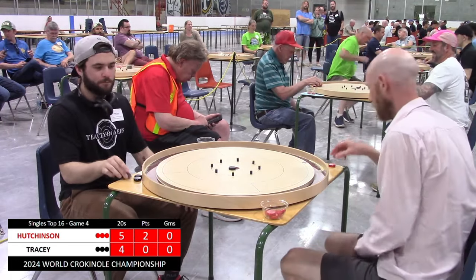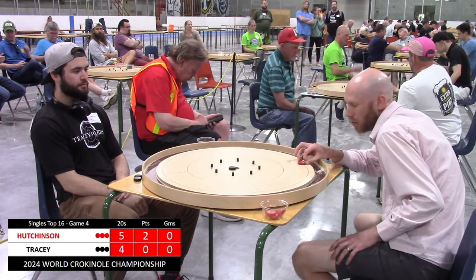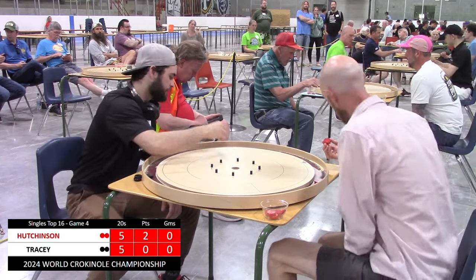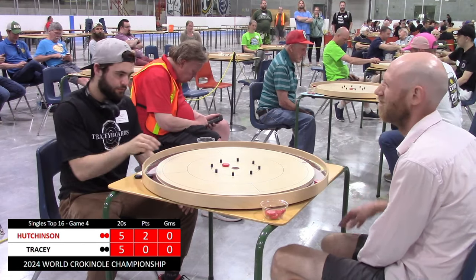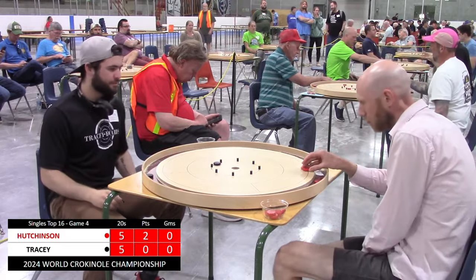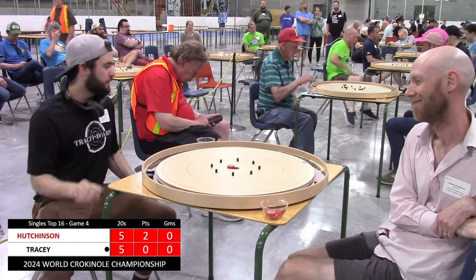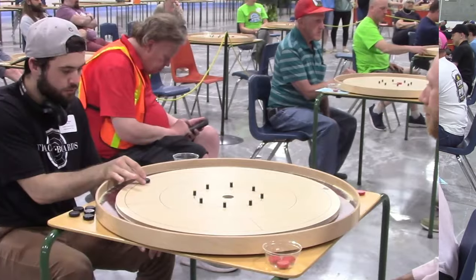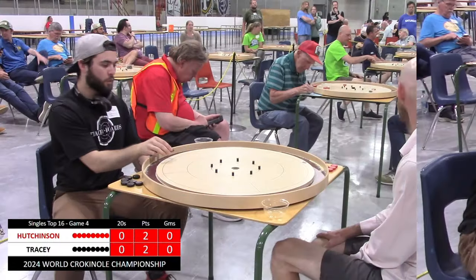Hutchinson hits his fifth, and Garrett misses just a bit right. Andrew gets the takeout but no 20, leaving a heavy hanger for Garrett — and he drains it. Great shot from Garrett Tracy there. Now we're tied back up with two discs each, and Hutchinson goes long. Garrett gets a nice takeout with some peg action, but bounces back. Andrew just misses the rebound 20 off the peg, which would have secured at least a tie. Instead, Garrett gets the takeout and knots this match up at two points each, with a nice hanger 20 conversion.